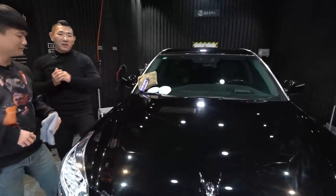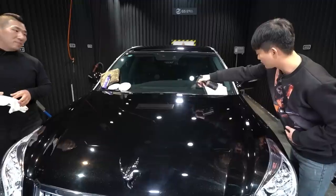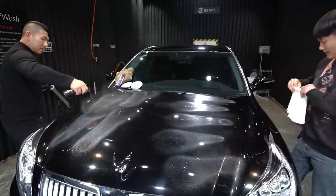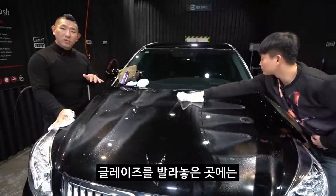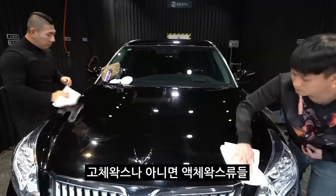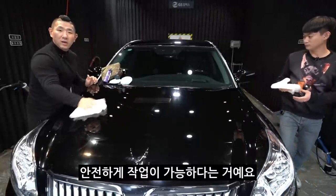한번 날아서 해봅시다. 일단은 양쪽 다 한 5번씩 뿌려보자. 1, 2, 3, 4, 5번씩. 왜 이렇게 많이 뿌리냐면, 글레이즈를 발라놓은 곳에는 코팅제의 작업 성능도 달라집니다. 일반 실런트류보다는 고체 왁스나 액체 왁스류, 에멀전 타입들을 작업할 때 슬립감이 있기 때문에 훨씬 더 부드럽게, 그리고 안전하게 작업이 가능하다는 거예요.